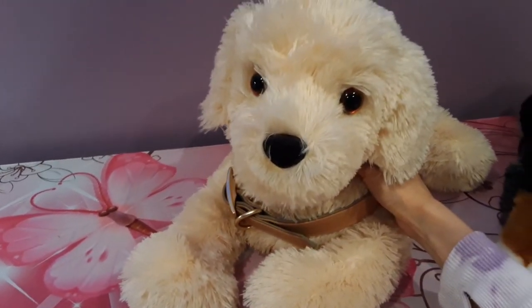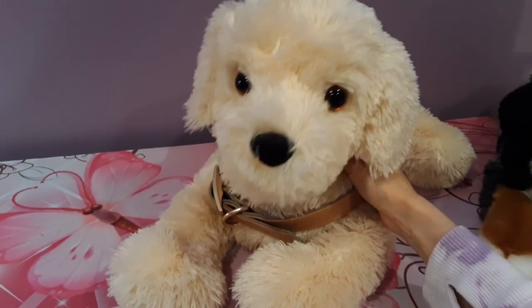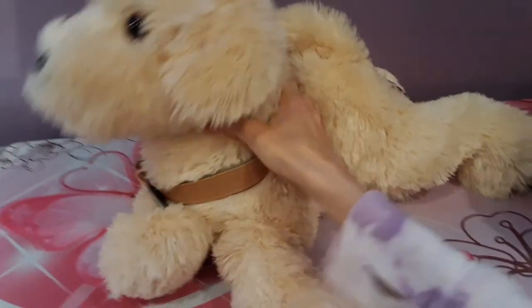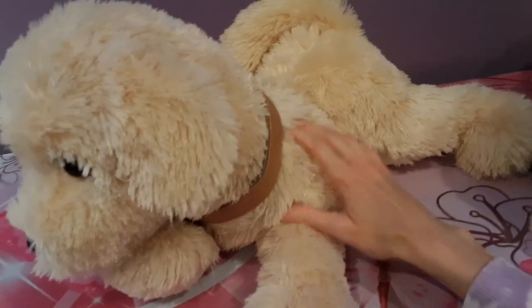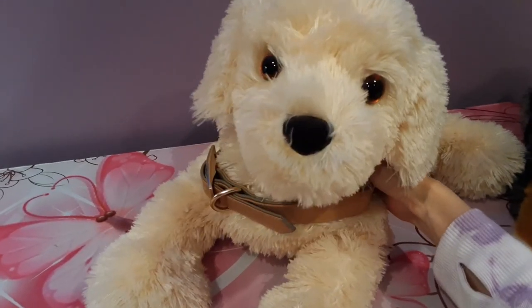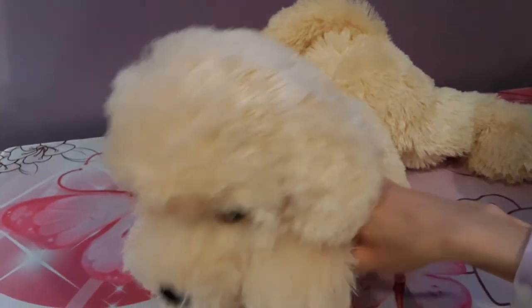Thank you guys so much for watching. I hope you enjoyed seeing my new mystery golden doodle — or I shouldn't say little, my quite large mystery golden doodle. I will see you again very soon with some more plush goodness for you all. Bye everybody!